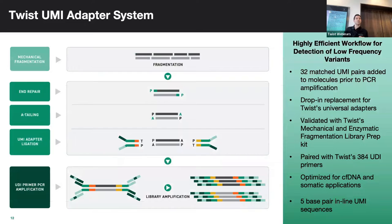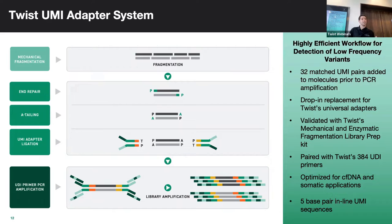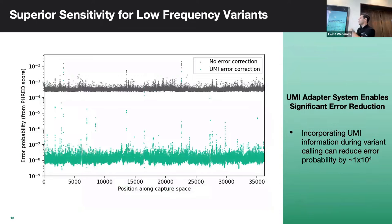Our UMI adapters are specifically designed for cfDNA applications but can be used in any application where you want to drastically reduce your error rate. These are drop-in to our protocol at the adapter ligation step. They are 32 matched UMI pairs that work with our UDIs to give you about a 10-to-the-fourth reduction in error rate — down to 10-to-the-minus range after duplex collapse.